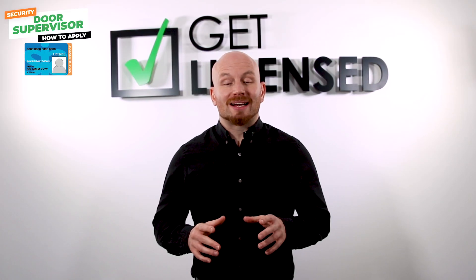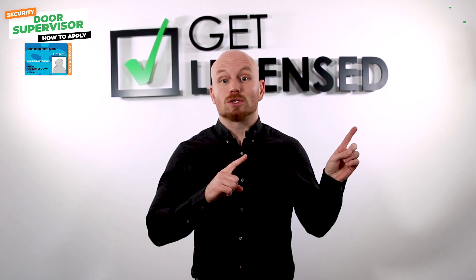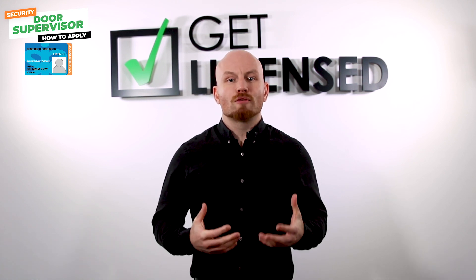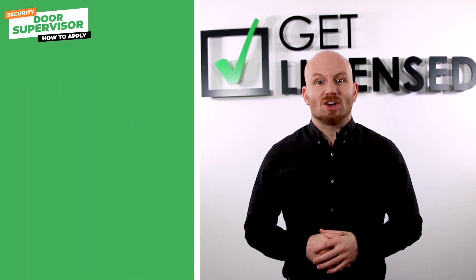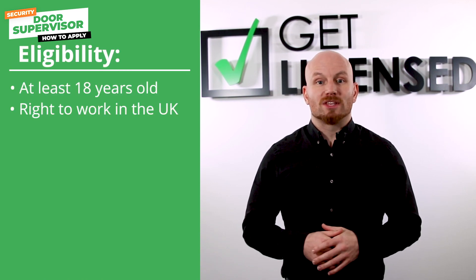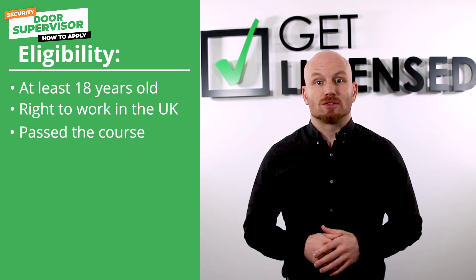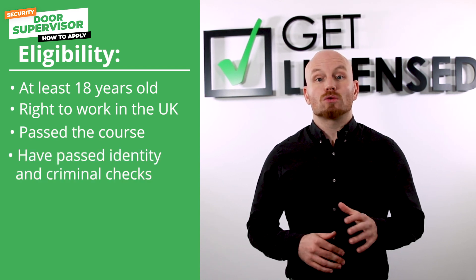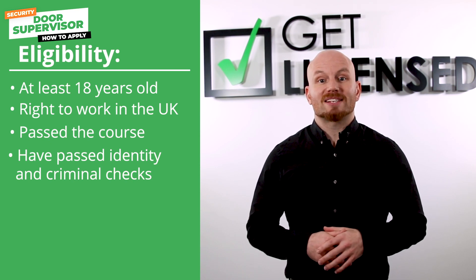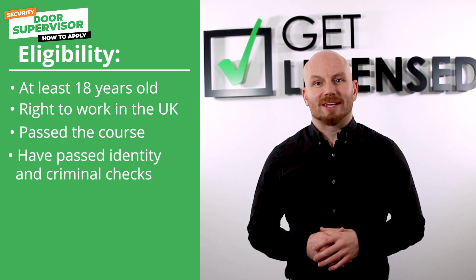If you haven't already, click in the cards to watch our reasons why you should get your door supervisor license video first. As an overview, to be eligible for an SIA door supervisor license, you must be 18 years of age, have the right to work in the UK, and have passed the door supervisor course. You will also have to pass identity and criminal background checks conducted by the SIA, but let's start at the beginning.